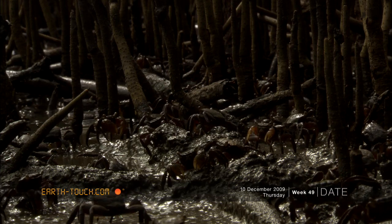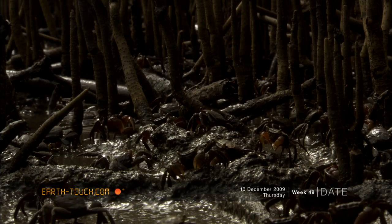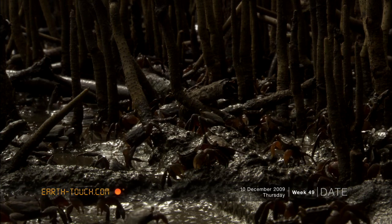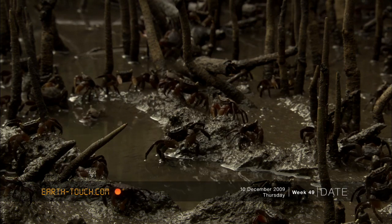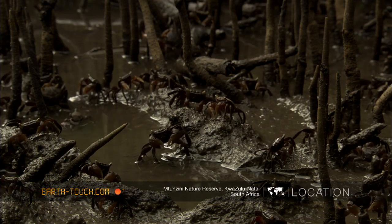Thousands of these little crabs moved amongst the mangrove's aerial pencil roots, which were in the form of tendrils that periscoped out of the mud. They do this so they can get fresh air above the mud.